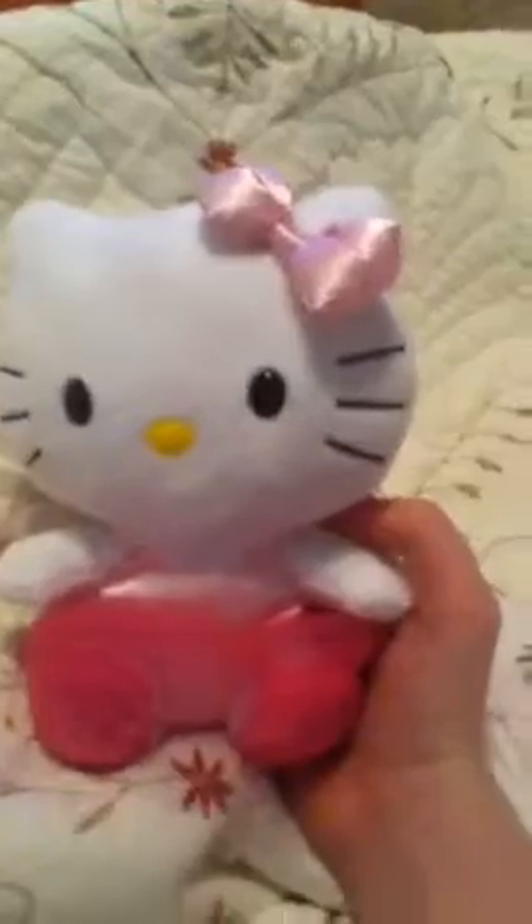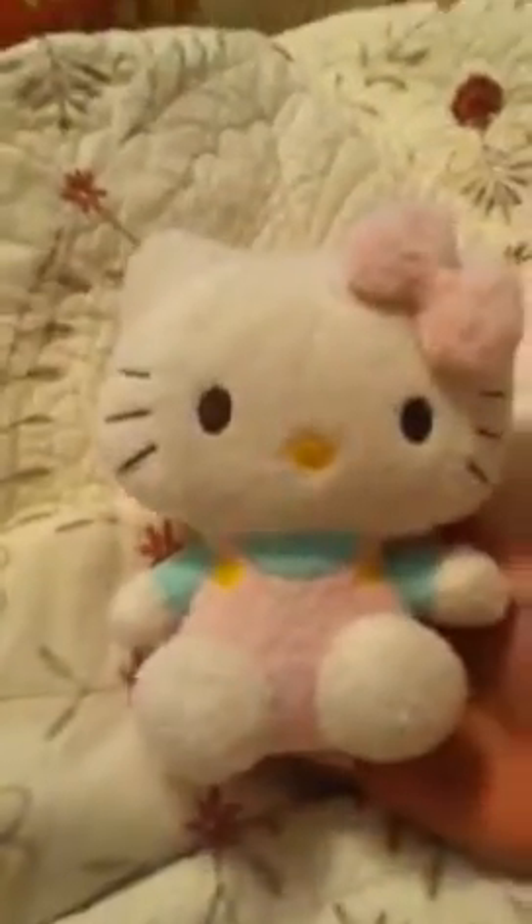First up, my grandma got me from Claire's is this little Hello Kitty thing — she's in her little ballerina clothes. And this is some Beanie Babies. And then this is what I presented in my last video — just another Hello Kitty in her spring outfit.